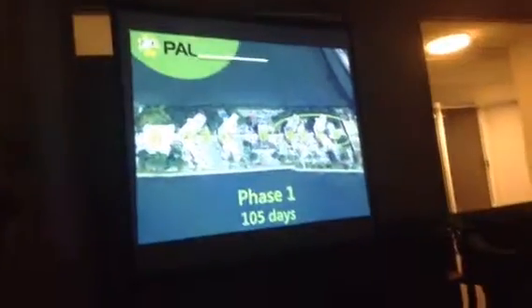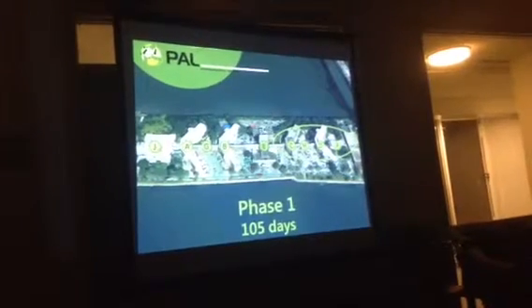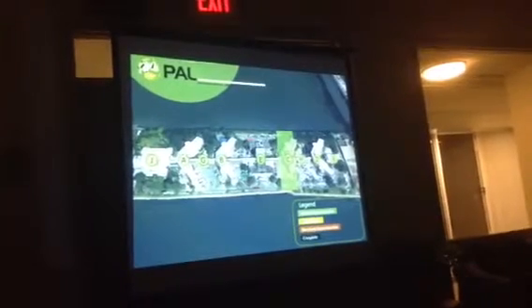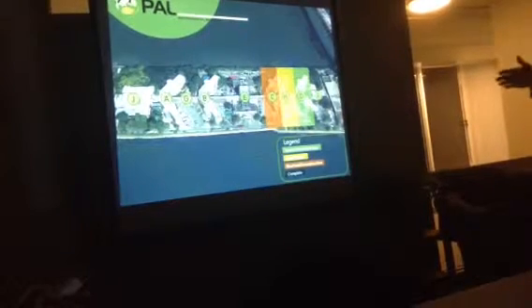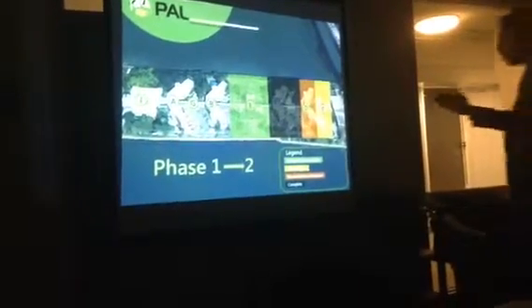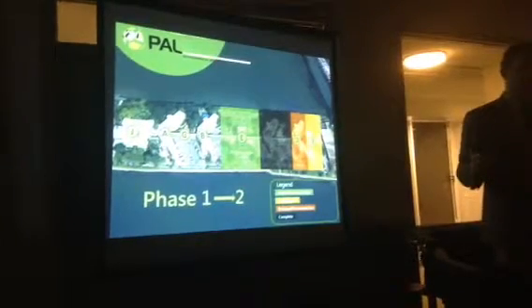Sequence of work proceeds building by building. Phase one is planned for a 105-day schedule. Interior demolition is shown in green, asbestos abatement in yellow, and structural deconstruction in red. Demolition starts in building C, abatement starts, demolition completes in C and progresses to H, abatement continues in C then moves to H, interior demolition moves into D, and structural demolition on C begins. This process follows itself until the phase is complete and the site is backfilled, reaching an inflection point where phase one and phase two overlap to accommodate the contract schedule.